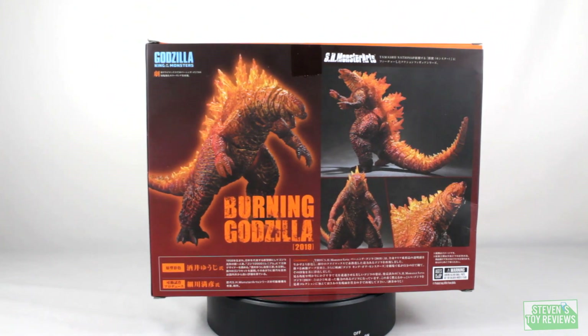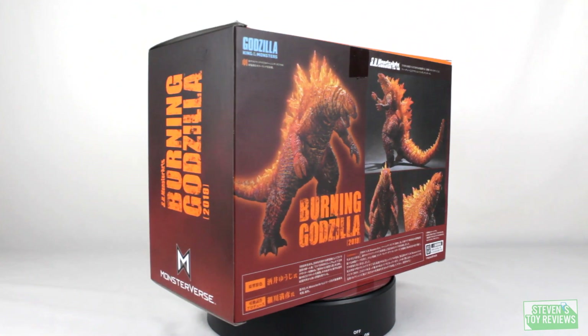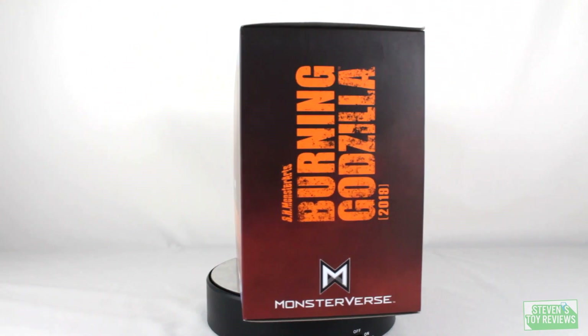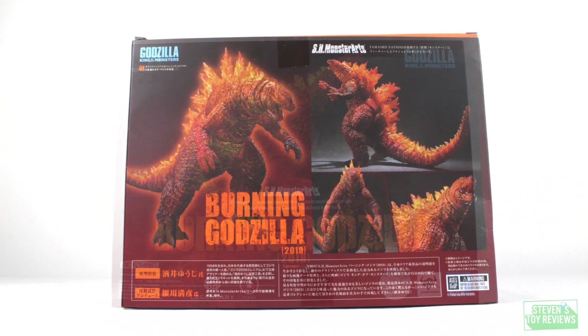Anyway, let's talk about this figure — Burning Godzilla 2019. The box is pretty straightforward. Note that since this was supplied by Blufin, it does not say Godzilla 2; it says Godzilla: King of the Monsters. That means this box was made exclusively for territories where it was called Godzilla: King of the Monsters — specifically North America. The front of the box has a nice shot of Godzilla roaring. It says Burning Godzilla 2019. The back of the box has some promotional pictures.